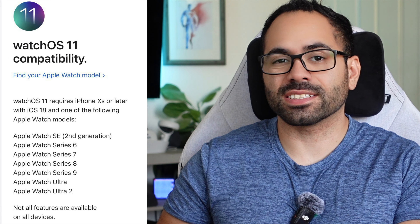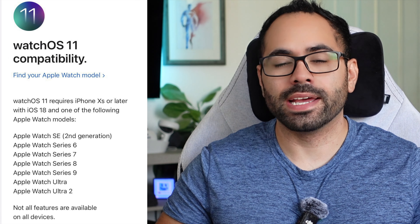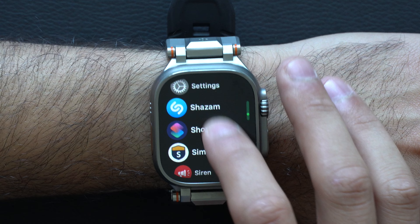Apple released the developer beta of watchOS 11, and we have it installed on my Apple Watch Ultra second generation. The Apple Watches compatible for the upcoming fall full release of watchOS 11 are as follows: if you own a Series 6 or newer, you're good. Only the Series 5 and older Apple Watches will stop receiving further updates from Apple.